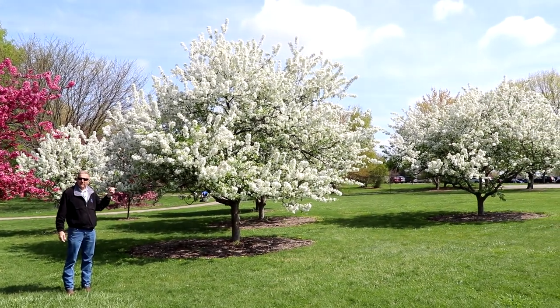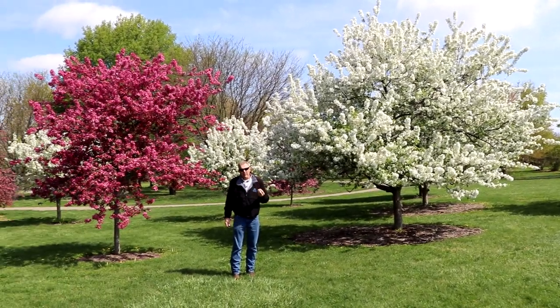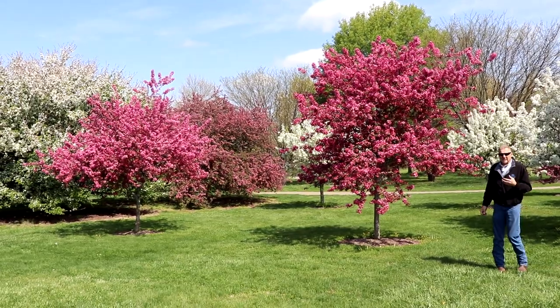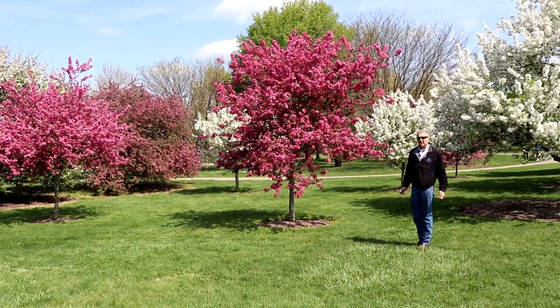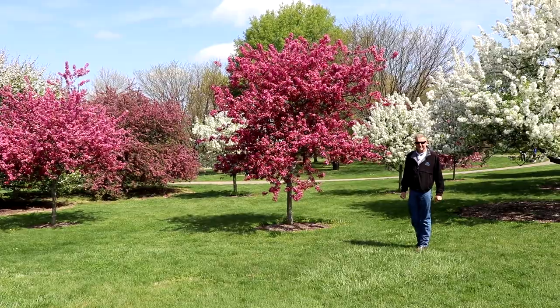In addition to these spring flowers, we're going to have beautiful, small — generally smaller than a marble — fruits in either red or yellow as the case may be. So think about flowering crabapples as an excellent choice for a landscape, provided you seek out the ones from those lists that are the more disease resistant. Thank you.